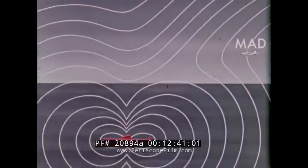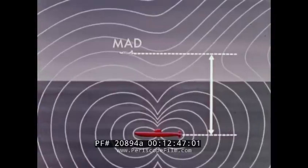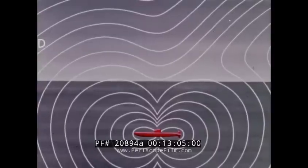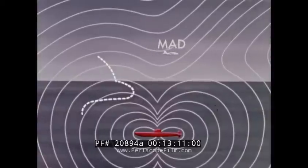Magnetic anomaly detection, MAD, is an ASW sensor unique to aircraft. It measures the disturbance in the normal Earth's magnetic field caused by large metal objects such as submarines. It is a very short-range sensor, effective at a maximum of 1,000 to 2,000 feet. Usually it is used to localize and verify a contact made by another type of sensor, however it is being used more frequently as a search sensor. MAD contacts occur at such short range that torpedoes may be dropped from the aircraft to home on the submarine without any other data required.